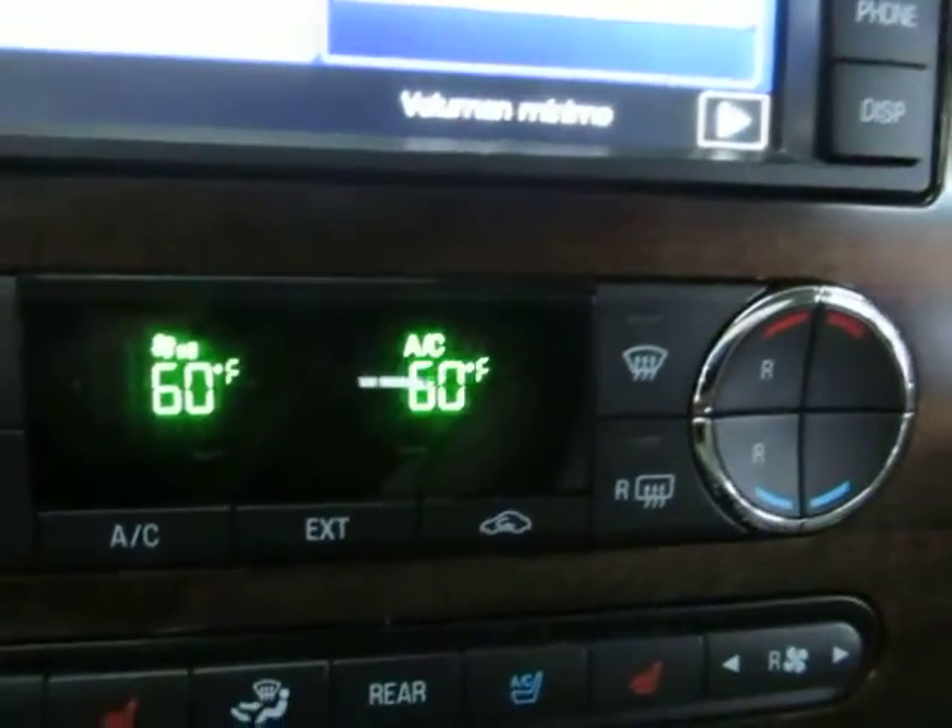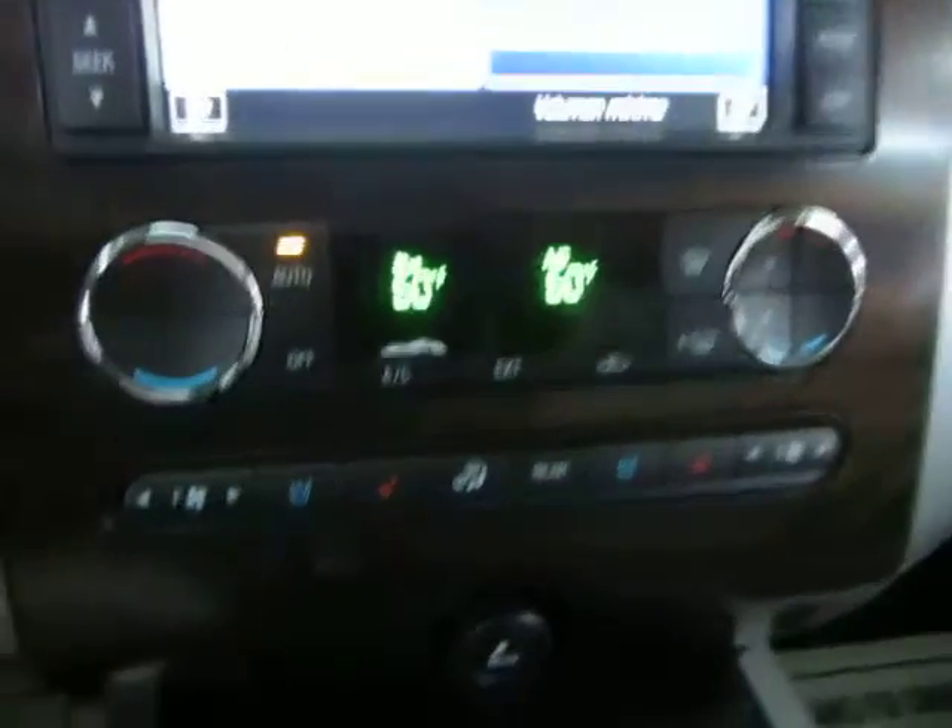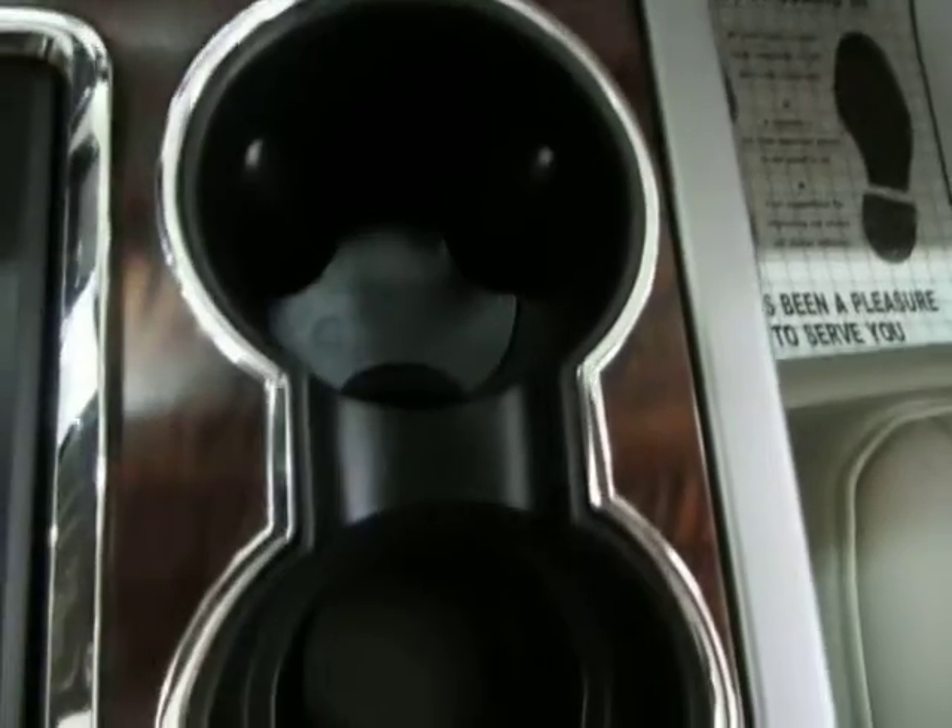I'm going to put it back down to low because right now we're in the high 80s to low 90s — very hot today. There's a cigarette lighter adapter here for chargers, a little tray, and cup holders in the center.